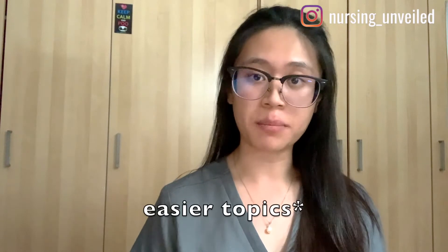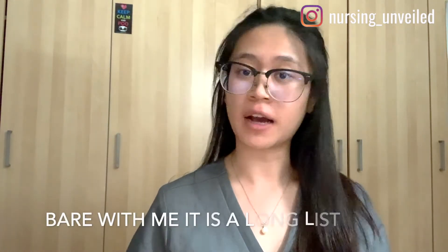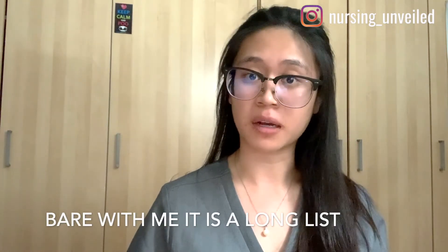Tip number three, building on not studying new material: revisit high-yield topics. When we study so much information — similar to over-studying — we can actually forget similar topics. I've compiled a list of some of the most high-yield topics you want to make sure you know, and I'm going to go through those now.